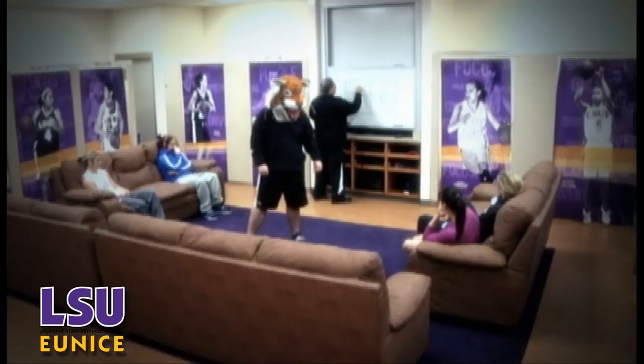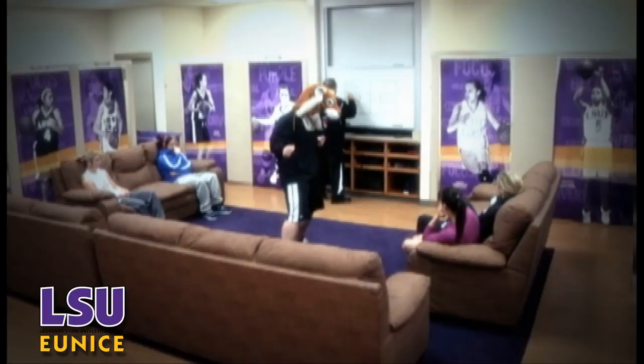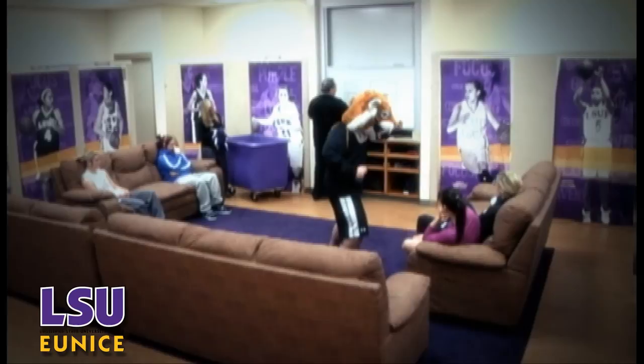I was watching some YouTube videos one day and came across a group of guys that did a Harlem Shake video. I had never heard the song before, so I looked it up to see what it was all about. As the week went on, more and more videos were coming around, so I figured if this is going to be one of the big YouTube videos, might as well do one. I pitched the idea to some of the girls on the basketball team and they really bought into it, so we decided to make one.